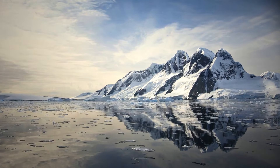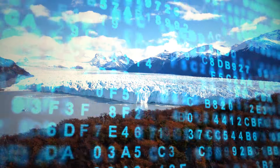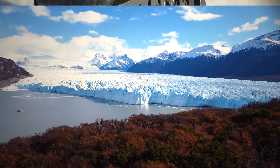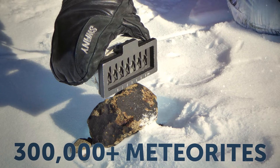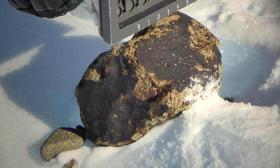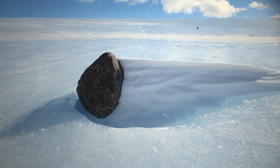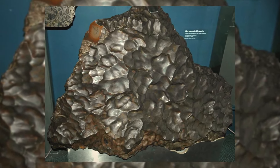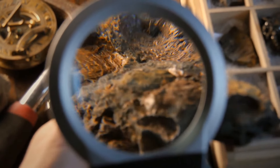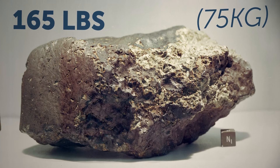An artificial intelligence program analyzing data on Antarctica came across a stunning discovery — there may be up to 300,000 undiscovered meteorites to be found in the icy field of the continent. Meteorites have been falling on the continent for millions of years, but it was only 110 years ago that the first one was found. Recently, researchers found a Martian meteorite in East Antarctica — the biggest one found in the last 25 years, weighing about 165 pounds.